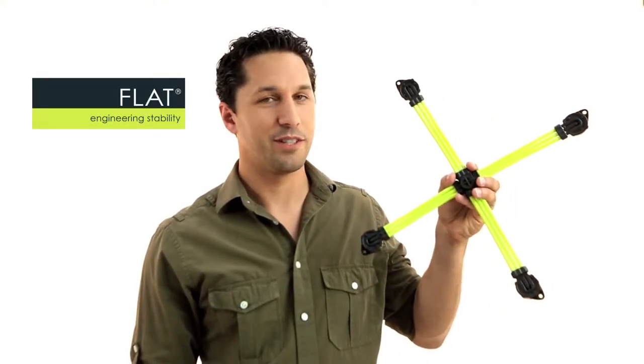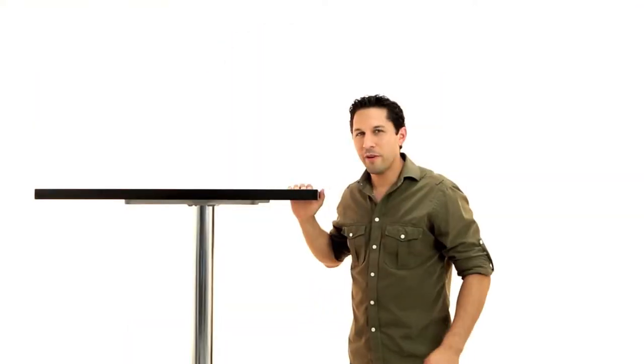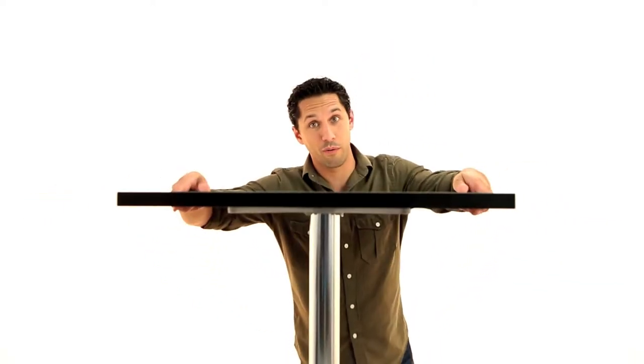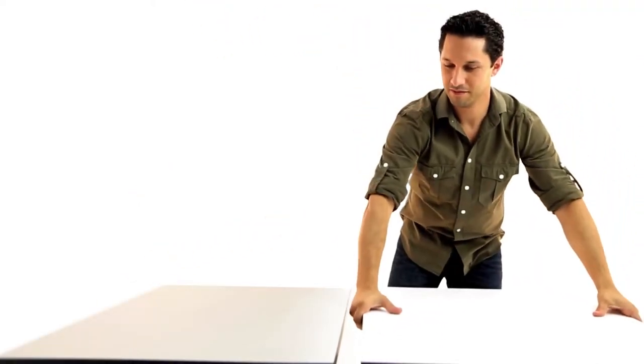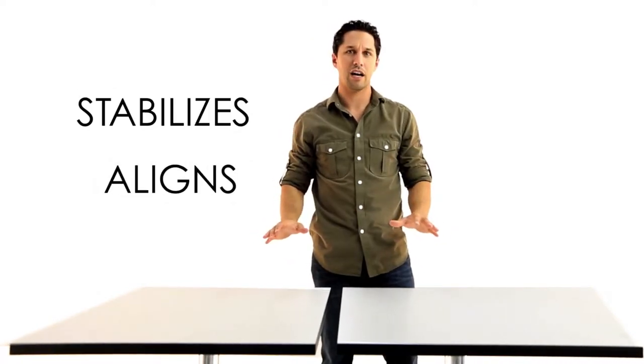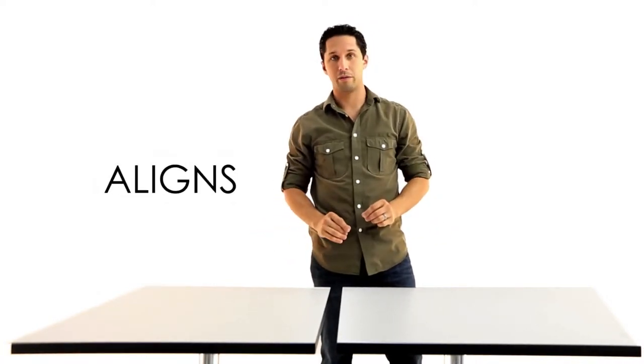then welcome to Flat Technology. You might think you're looking at an ordinary table, but you're not. This table is really quite special because this table base is equipped with our award-winning Flat Technology. Flat solves two everyday problems: it automatically stabilizes and allows you to easily align tabletops in a way that's never been done before.